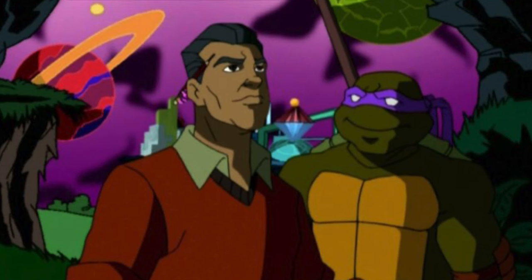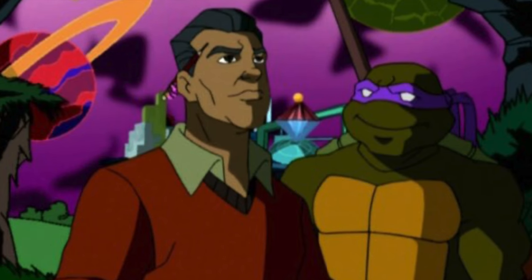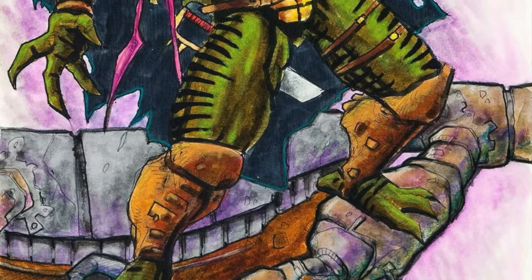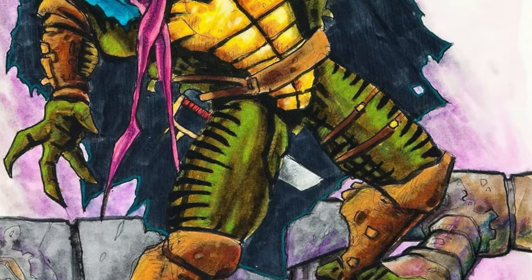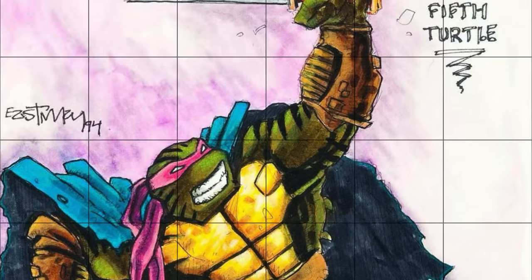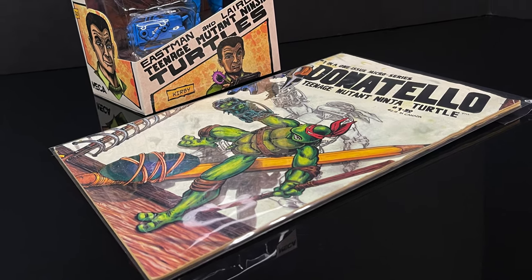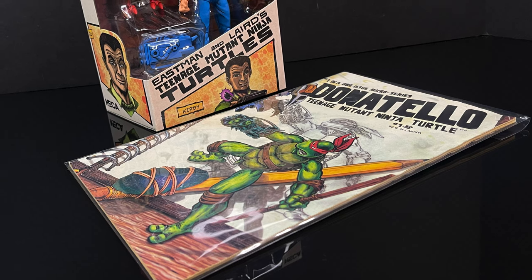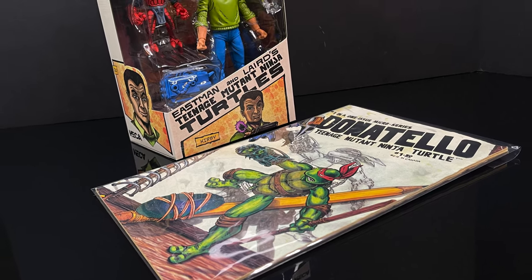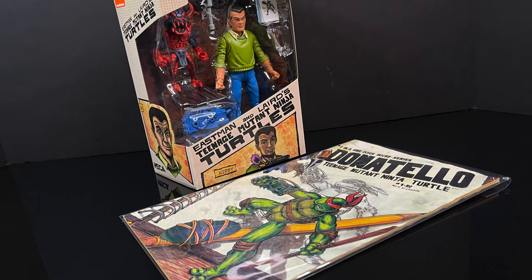The 2003 TMNT show also adapted this story into one of their episodes, which is pretty much spot on to what you see. There was supposed to be a fifth ninja turtle named Kirby, but it sadly never came about — but Neca Toys, if you're watching this, why don't you make a Kirby Turtle while you're at it? So that's enough about all that — we've got an action figure to talk about, so sit back, relax, grab yourself a nice hot cup of coffee. This is a look at the brand new Neca Toys Mirage Comics TMNT Jack the King Kirby.